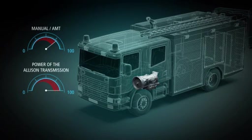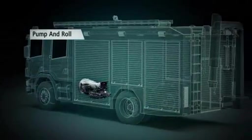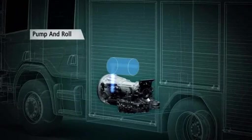Two PTOs can be used simultaneously. Because, with an Allison, the PTOs are driven directly by the engine, they can operate also when the vehicle is in motion.